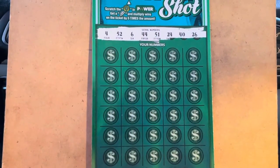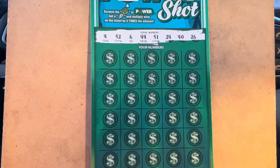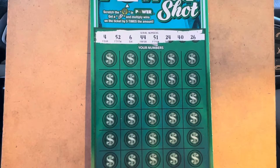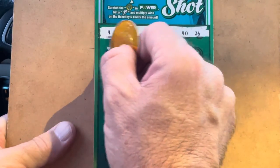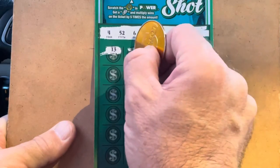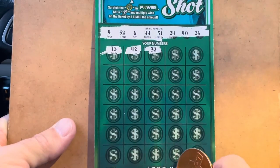All right, we are looking to match 4, 6, 24, 26, 40, 44, 51, or 52. Come on! Let's get it y'all. First numbers are 13, 42, 32.